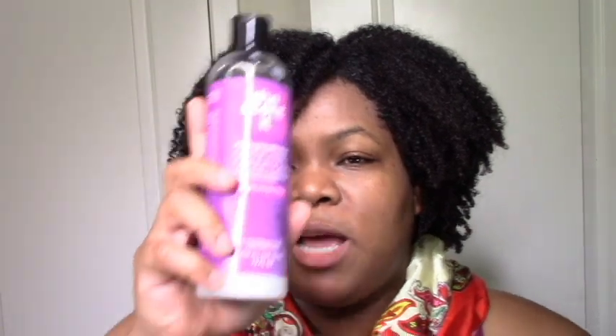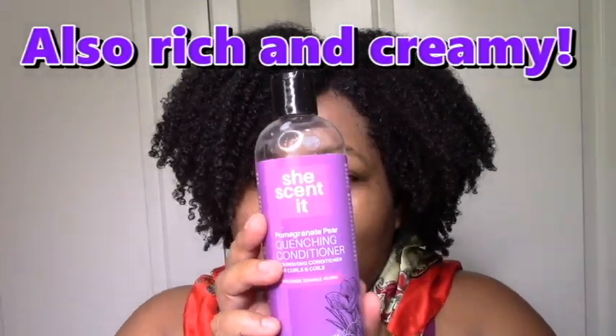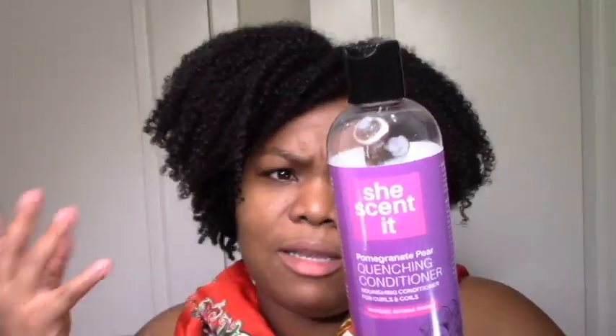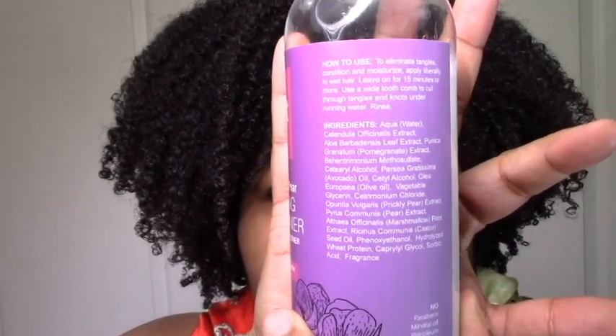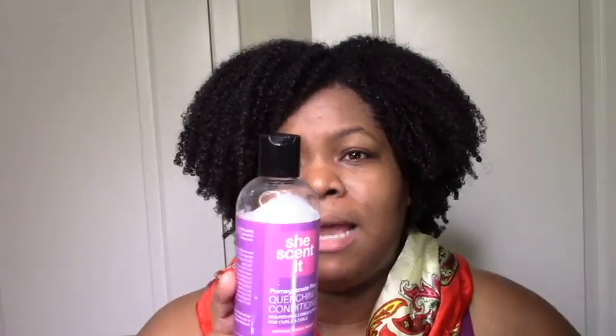Next we have the quenching conditioner, which I use as a leave-in. I use all my fancy conditioners as leave-ins. Super straight slip and moisture, so I recommend this as a leave-in or rinse out — whatever your preference is — it works great both ways. I think the ingredients are pretty similar to the deep conditioner. I'm going to use this a few more times to get a baseline to compare it to my other products, but I definitely feel like I'll repurchase this as a leave-in, and repurchase the deep conditioner as well. I love both.